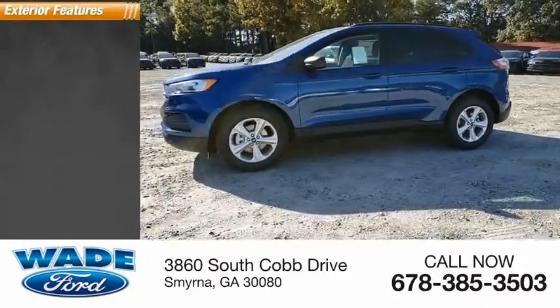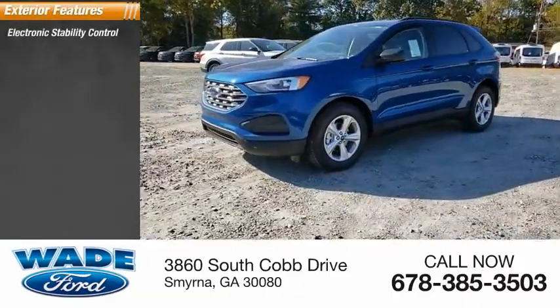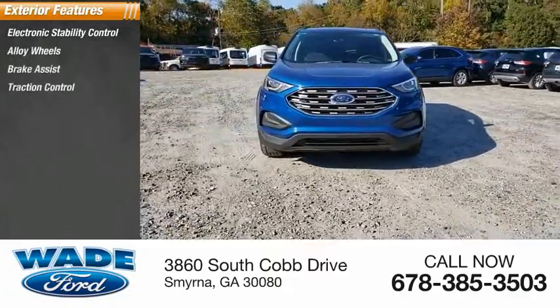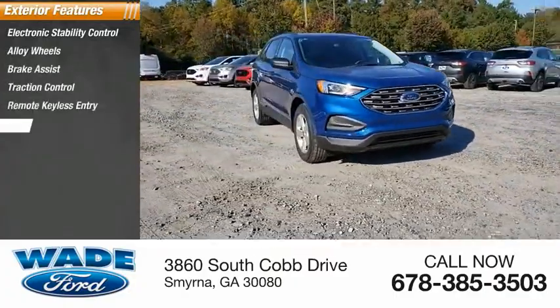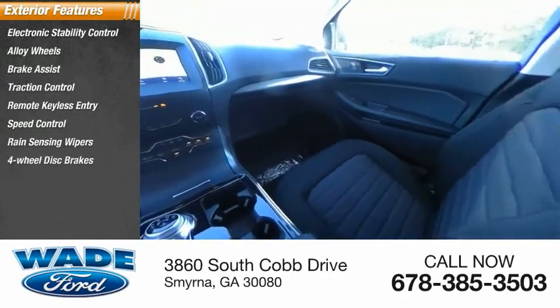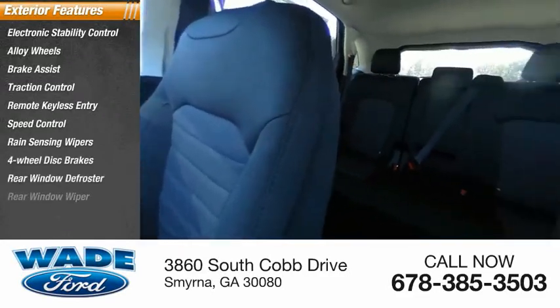Here are some of this vehicle's great options: electronic stability control, alloy wheels, brake assist, traction control, remote keyless entry, speed control, rain-sensing wipers, four-wheel disc brakes, rear window defroster, and rear window wiper.